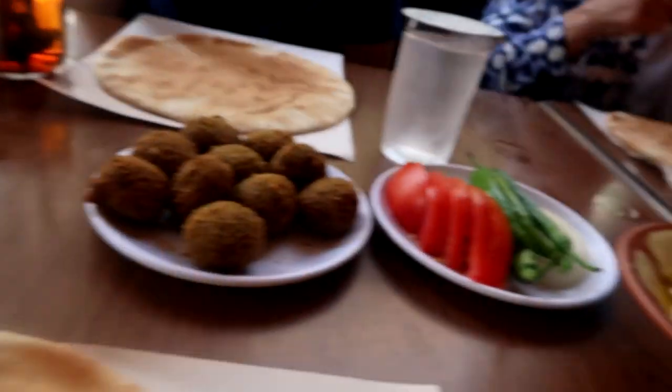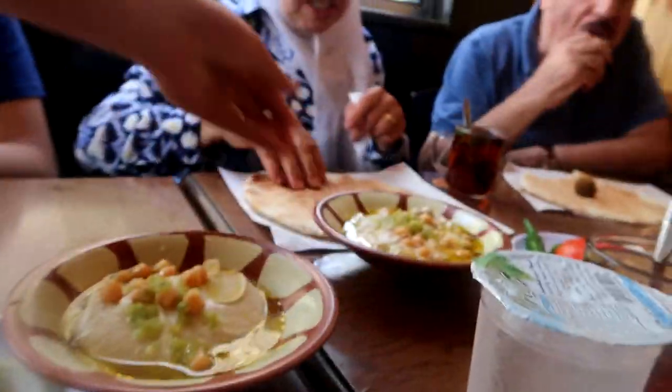Alright, so they started bringing us some of the stuff. This food is delicious — it's my favorite place. No carbs, so fried, but it's so good. I'm gonna dig in and enjoy my food.